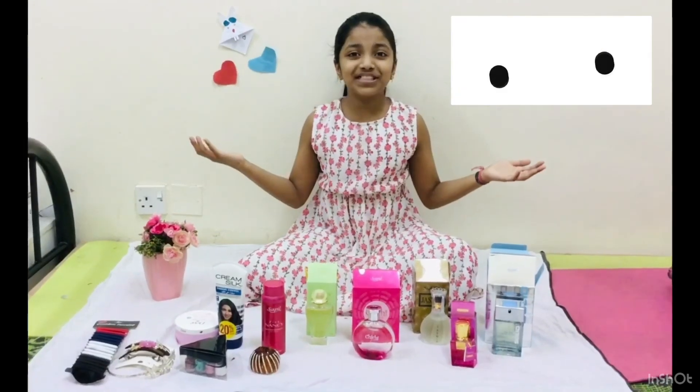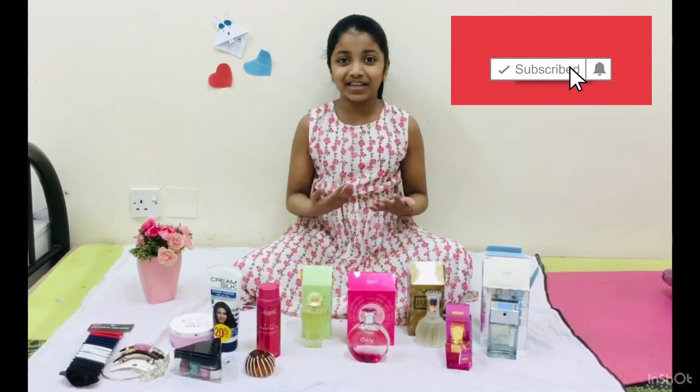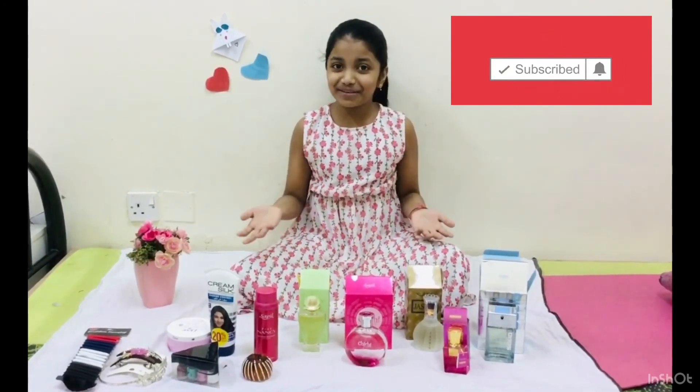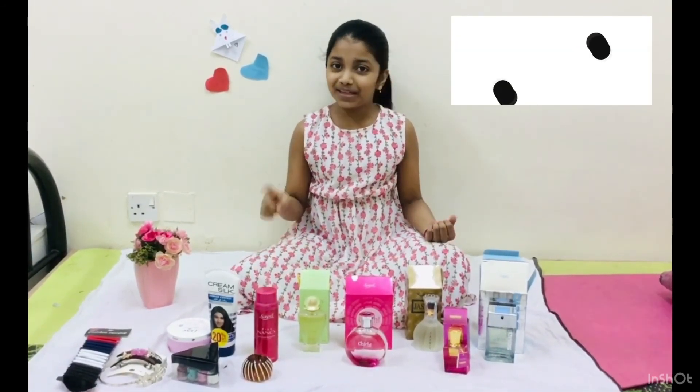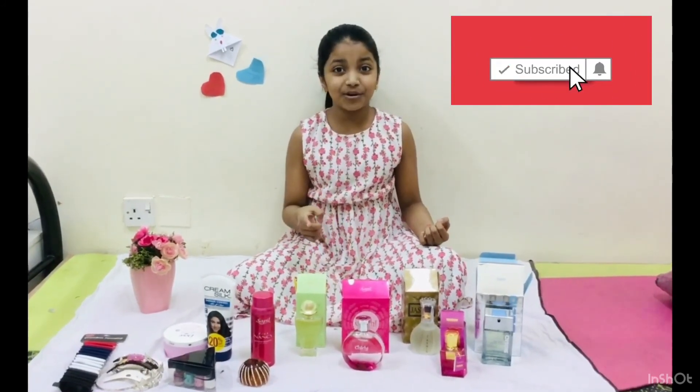Thank you so much for watching this video. If you enjoyed this video, like, comment, share and subscribe. Click the bell button.